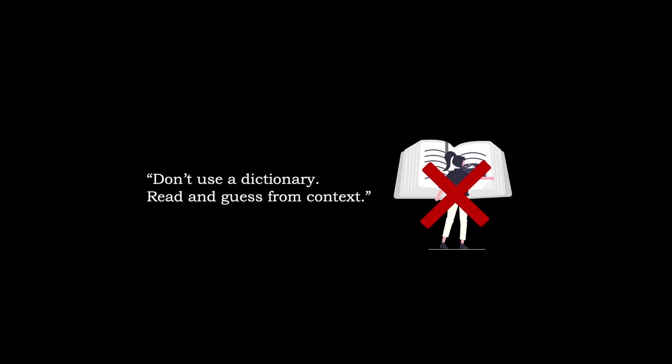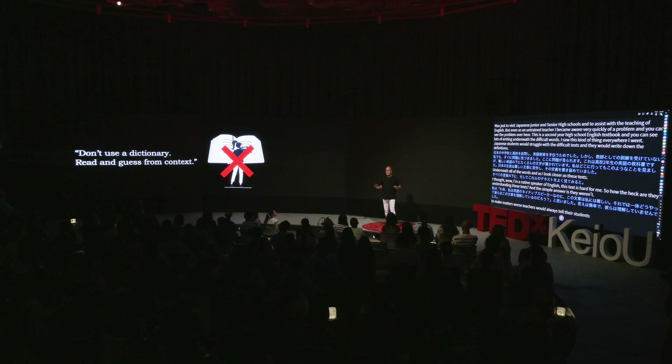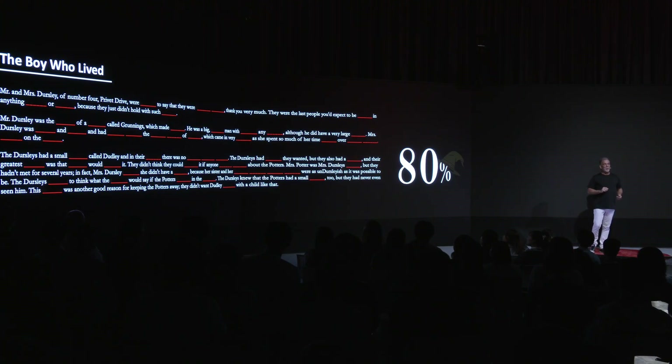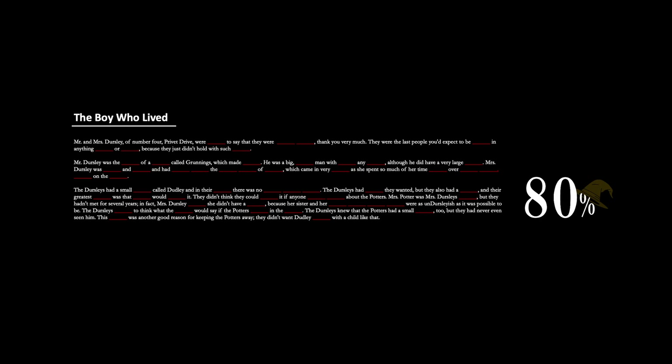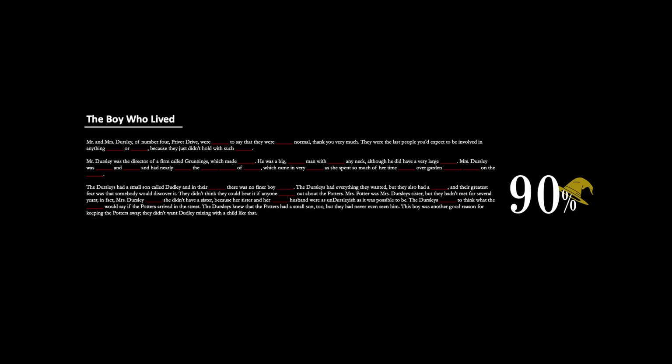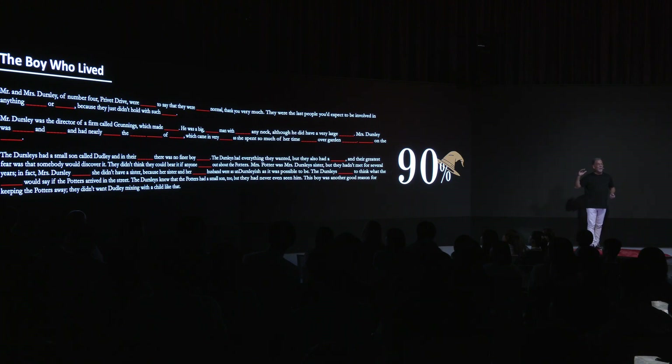To make matters worse, teachers would always tell their students, please don't use your dictionaries — just try to guess from context. But that is actually harder than it looks. The number one most popular book in the world for second language learners of English is Harry Potter. What you are seeing here is chapter one of book one, the first three paragraphs of Harry Potter, The Boy Who Lived. You can see 80% of the words — all the rest of them are red blanks. Please guess from context. Can you do it? Absolutely not. It's almost impossible. 80% is not enough. But look what happens at 90% — the number of red blanks becomes much, much less. There's a lot more context, and this is the point where more and more students will be able to read once they know 90% of the words on the page.